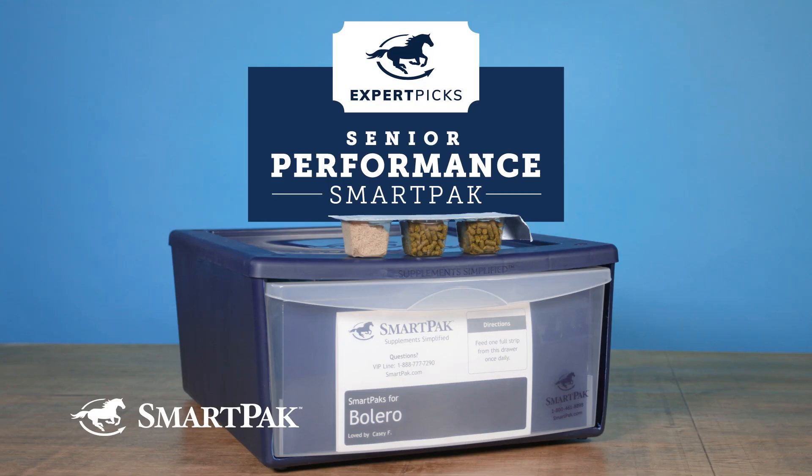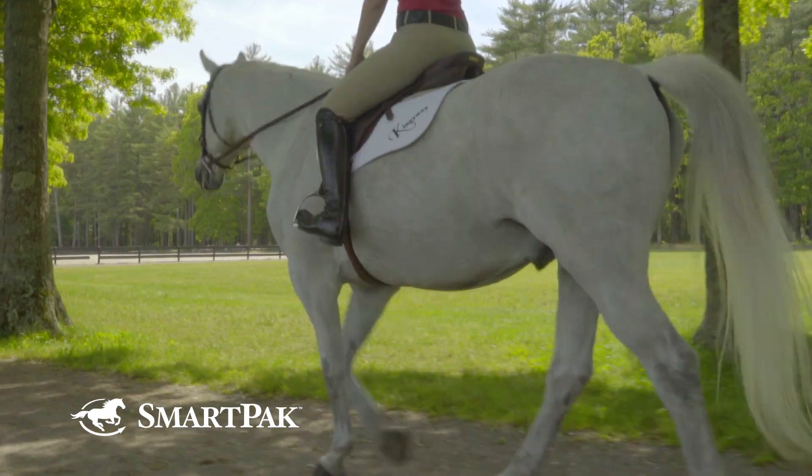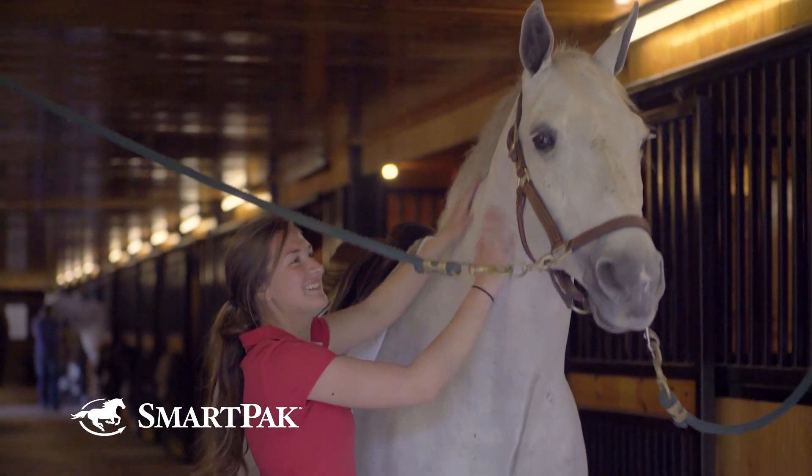The Senior Performance SmartPak is built to help keep your active senior going strong for years to come. Innovative ingredients for joint, soft tissue integrity, and comfortable movement are combined with comprehensive digestive support to help keep your senior happy and healthy.